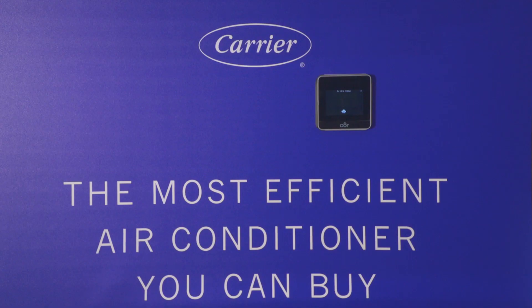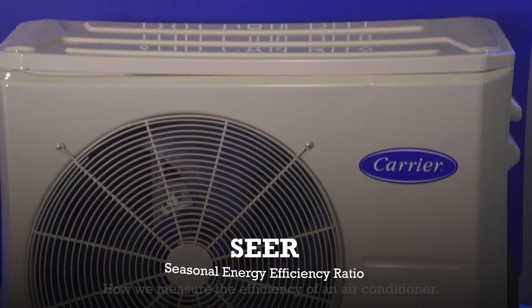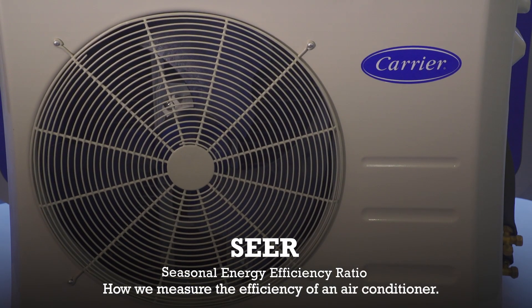We're really excited to be here at CES 2018 because we're introducing the world's most efficient air conditioner. This is a 42 SEER system, the highest rated SEER system in North America today.